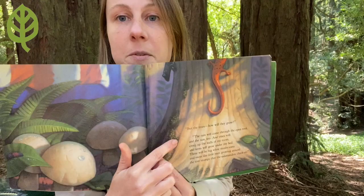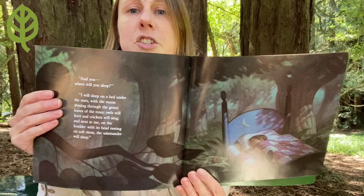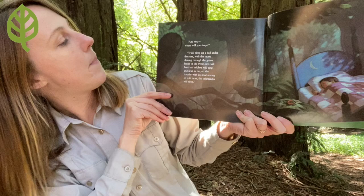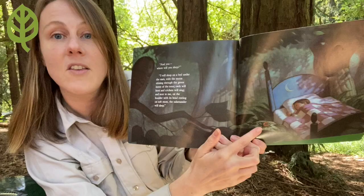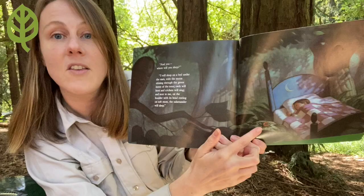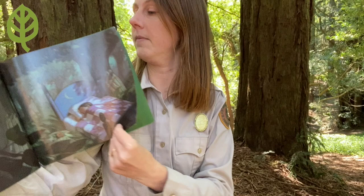Have you ever felt moss before? Right after the rain it's so soft. "And you — where will you sleep?" "I will sleep on a bed under the stars with the moon shining through the green leaves of the trees. Owls will hoot and crickets will sing. And next to me on the boulder, with its head resting on soft moss, the salamander will sleep." The end.